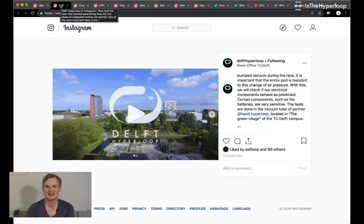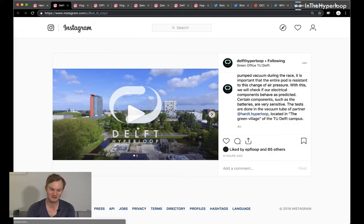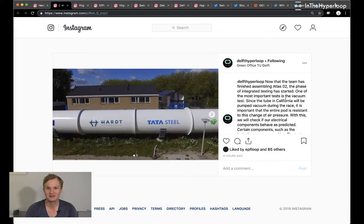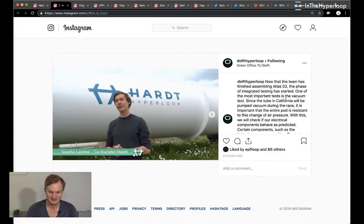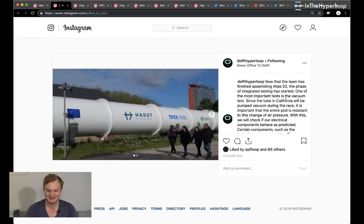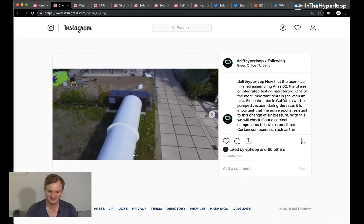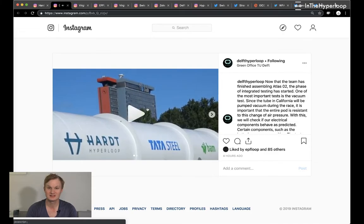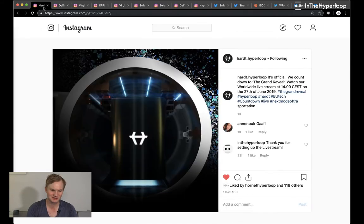Moving to another hyperloop team from the Netherlands — a pod competition team. Delft Hyperloop released a really interesting video. They're building their pod for the SpaceX pod competition in June. They're very excited to start testing with the student team in their test facility, which is the first operational test facility in Europe. In it they can test full-scale systems such as propulsion, guidance, and switching — but also the factory environment. This is on the campus of TU Delft, as you can see the skyscraper in the background. This tunnel was built by HARDT.